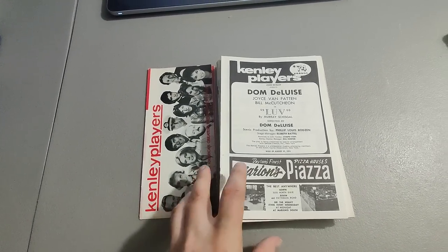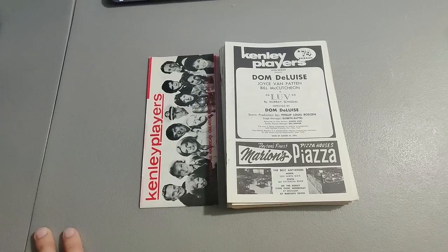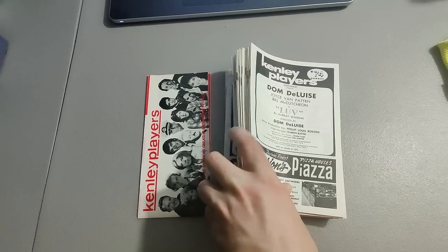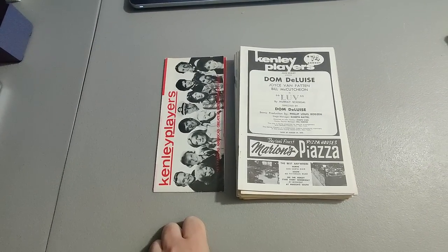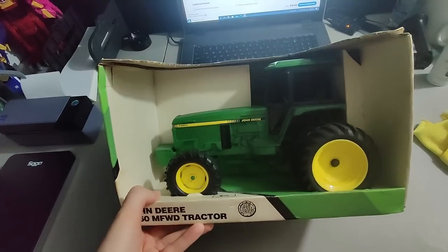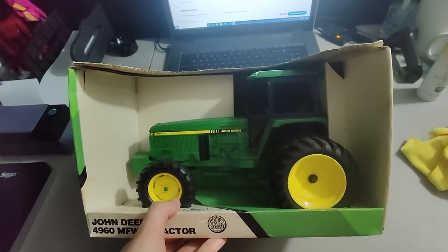I got these Kenley Players playbills at a Goodwill in a bag for about $2.99. Had them priced around $100 because it's hard to tell the true value of stuff like this. Been lowering the price — it went down to $40 and somebody finally picked it up. Only paying $3, it's really good profit.